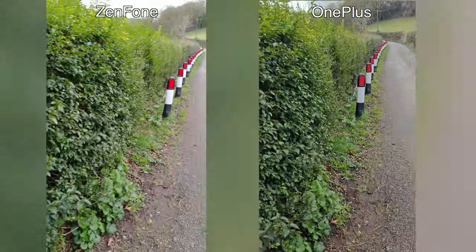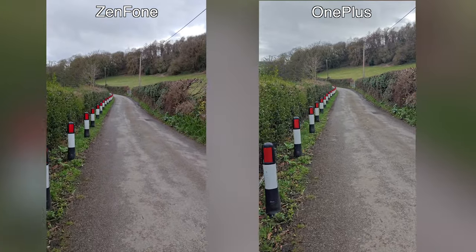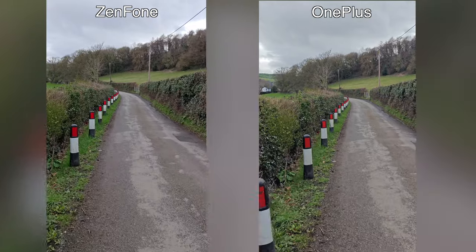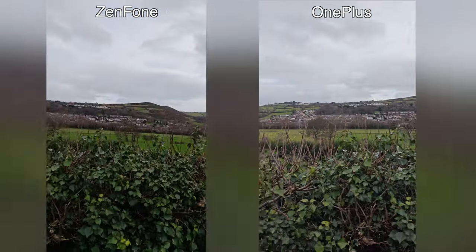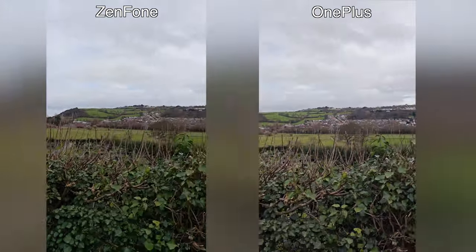It's not all negative from the Asus though. The stabilisation on the main camera is really good, particularly when it comes to shooting handheld video. The results are smoother when moving compared to the OnePlus, and it seems to deliver slightly better colour and light balance than the OnePlus does, not over-exposing highlights and keeping things looking natural and realistic.